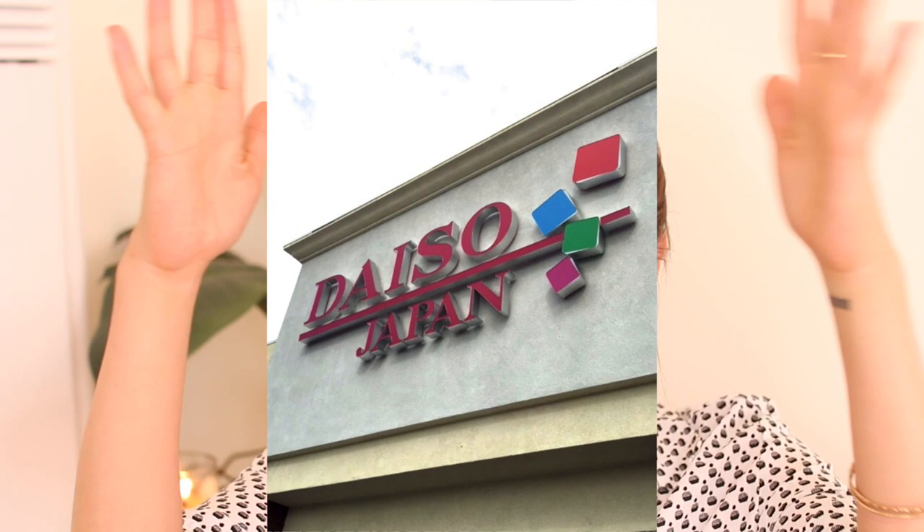I cannot remember the name of the store, but I'm going to insert a picture of it here. I took a picture of the outside because I wanted to share it with you guys because it's in Costa Mesa and it's just the coolest place. Everything's $1.50 unless it's marked for a different price, so a lot of the stuff in this haul is from that place.